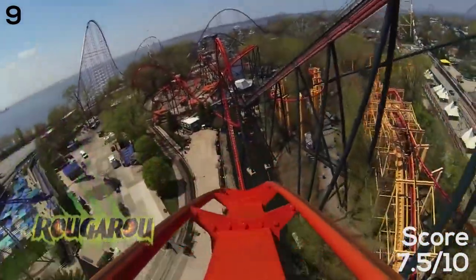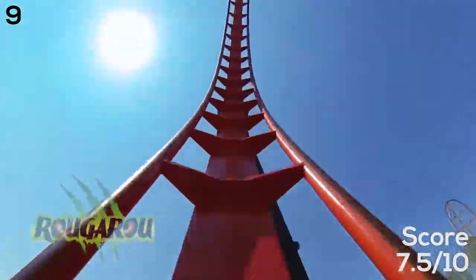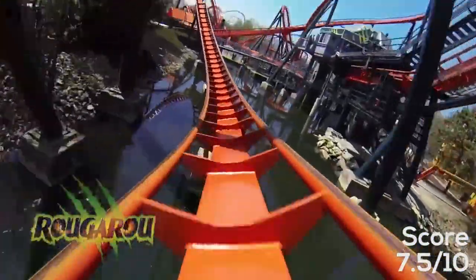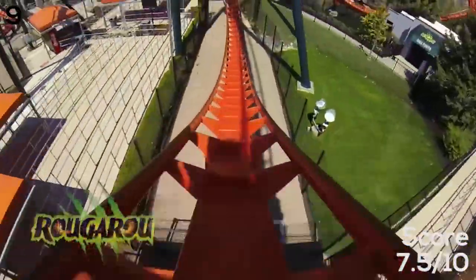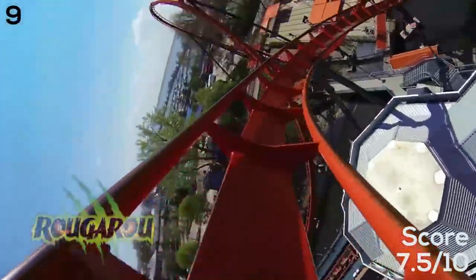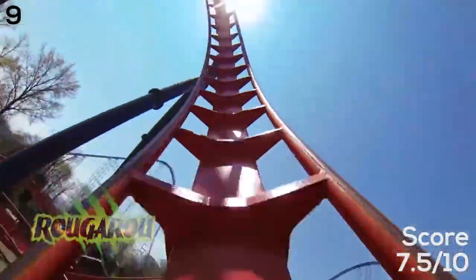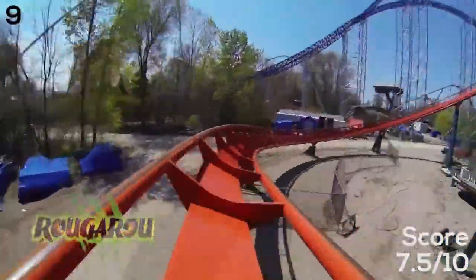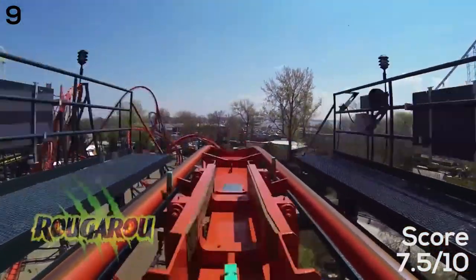Number nine is Rougarou. When this was Mantis with stand-up trains it was pretty bad. It's still not an excellent coaster but I think it's improved a lot with the floorless trains. The new color scheme looks great and it has a unique name. I've actually improved my score on it since the first time I rode it because I've gotten a lot of really good rides — it's really intense, has a decent layout, and is a pretty fun supporting coaster that typically doesn't have a wait.